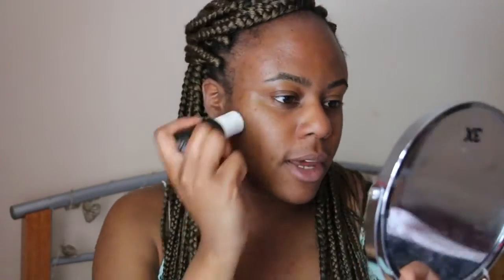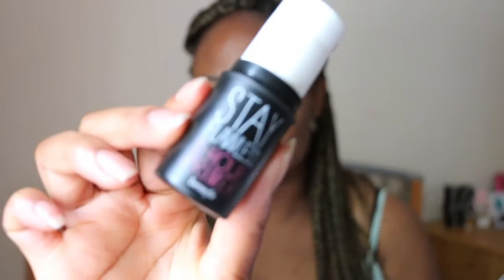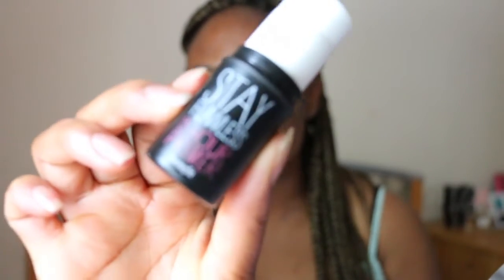First off, I'm going to start by priming my face. I'm going to use this Stay Flawless 15-Hour Primer and apply it all over my face like so, then blend it out with my fingers to make sure all the product is evenly distributed.